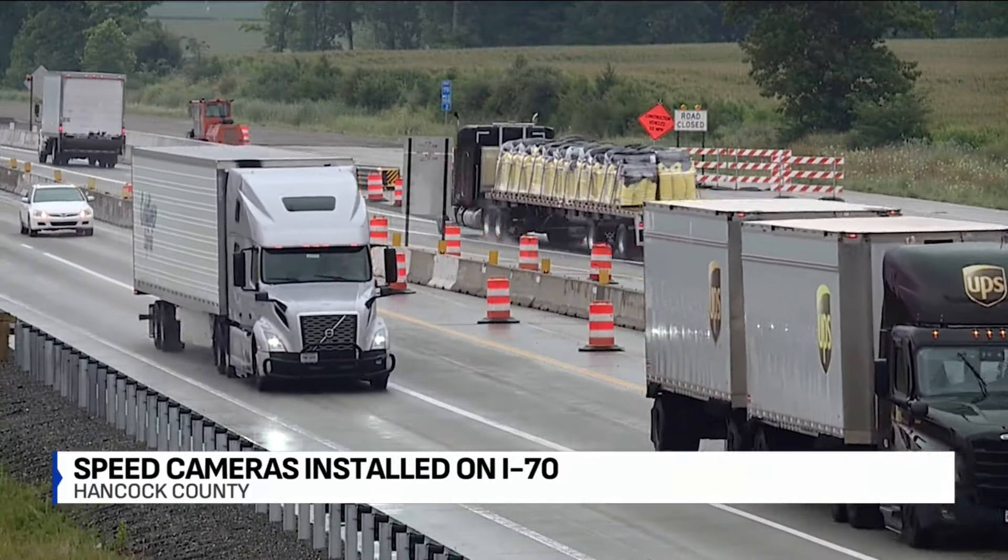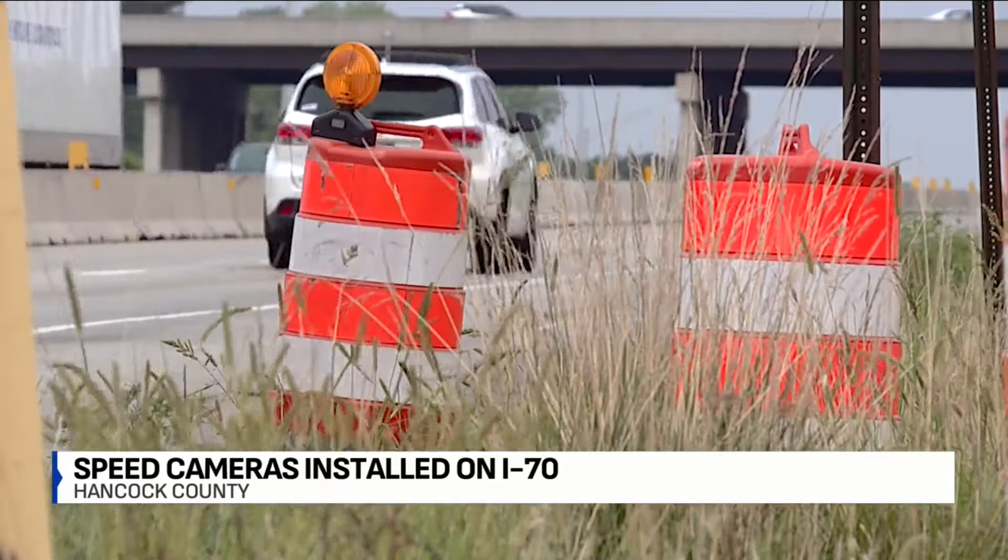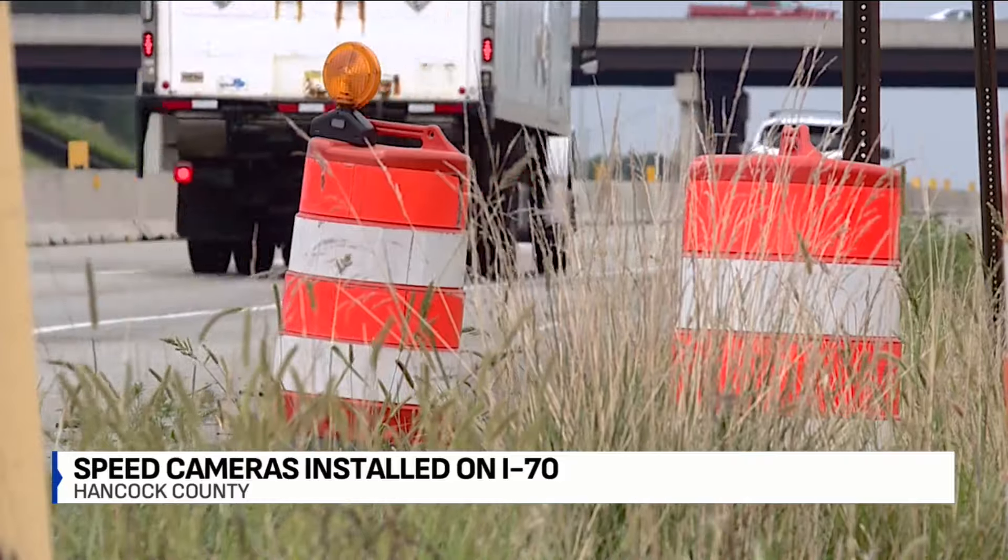Your first violation will get you a warning. Speed again and you'll find a $75 fine in the mail. Every infraction after that will cost $150.